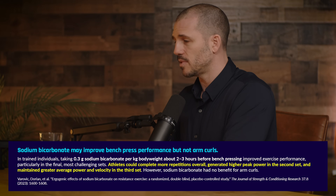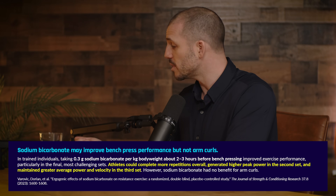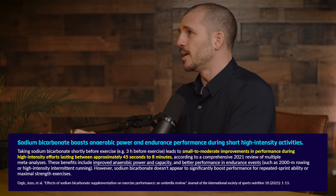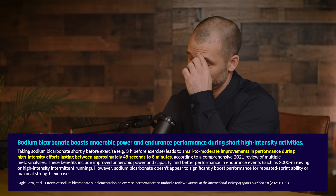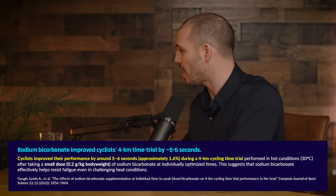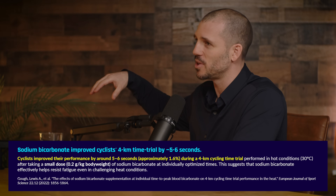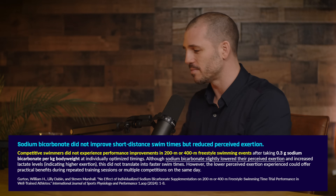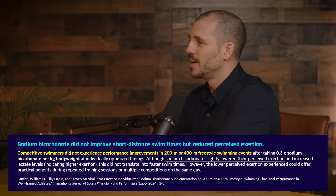You can get sodium bicarbonate at the cheapest price possible — baking soda. You can literally just put it in water and drink it. When we would run studies with sodium bicarbonate, we had to do it really close to the toilet because it has a very pronounced acute GI effect. There were many times wheeling carts over — you're like, get them to the toilet. Not a good situation.